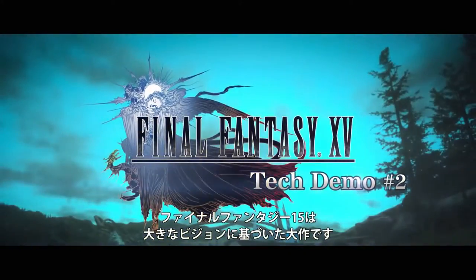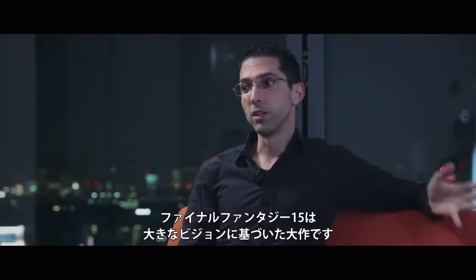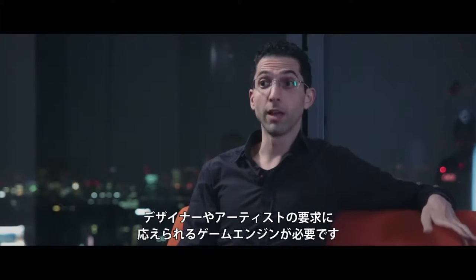Final Fantasy 15 is a big game with a big vision, and the designers and artists needed an engine that could live up to that.